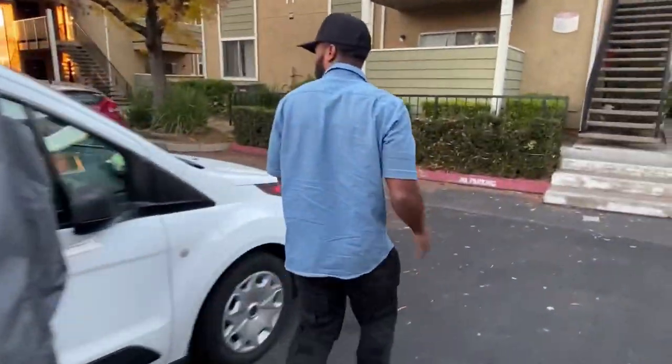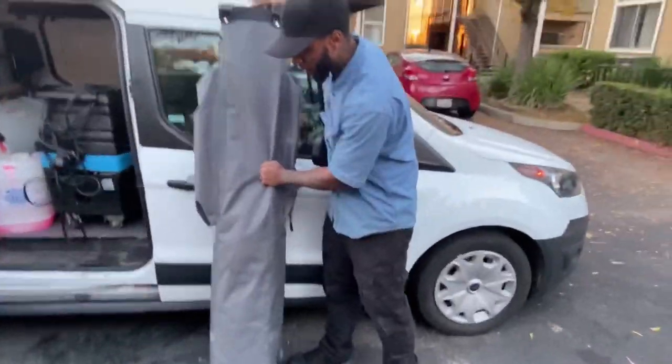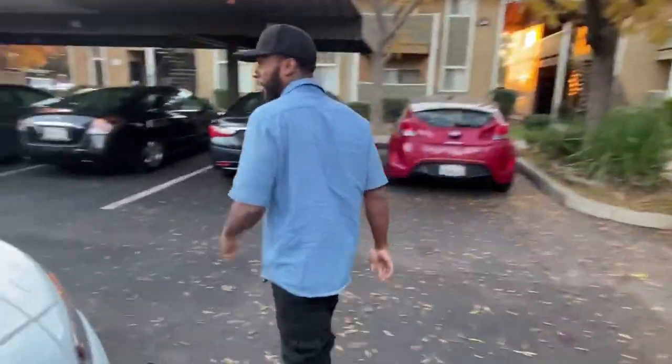Right here we got our tent. This is what I set around the vehicles when the sun is out — you don't want the sun drying up the vehicle. I got this from Sam's Club, it cost about two hundred twenty dollars, but it's too small so we're going to be returning that and getting a bigger one.